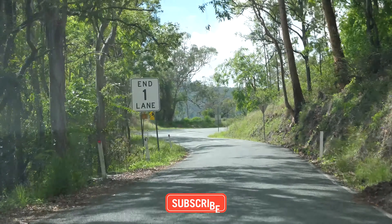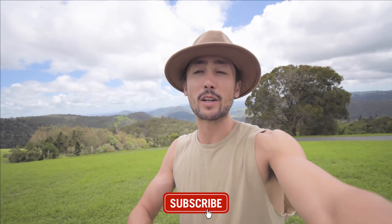Hello everyone and welcome back to CJ Explores. This week we're in the Gold Coast hinterlands once again, this time at O'Reilly's Rainforest Retreat. We've just spent about half an hour driving up all these winding roads and we're gonna go to a treetop walk — there's waterfalls and amazing lookouts. Let's do it.